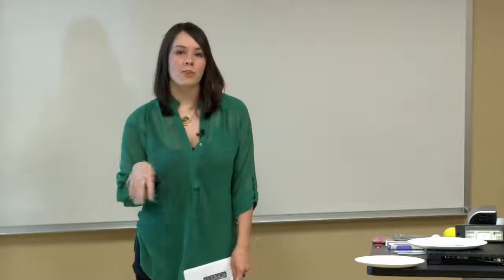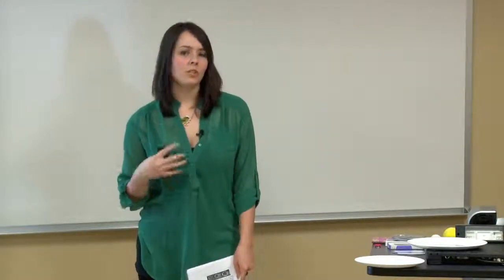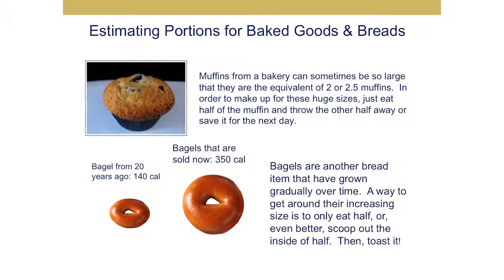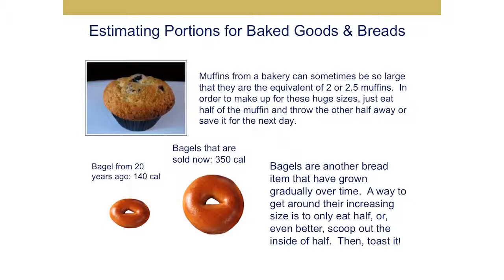For estimated portions of baked goods and breads: when you go to a bakery or grocery store, you'll notice muffins, cupcakes, and bagels are usually more than the serving size — probably around two or three servings. If you go to the store and buy a muffin, you should probably cut it in half and save the other half for the next day. The same is true for bagels — 20 years ago they were smaller at 140 calories; now they are much larger at 350 calories. You can eat half, scoop out the inside and toast it, or just buy the mini bagels.